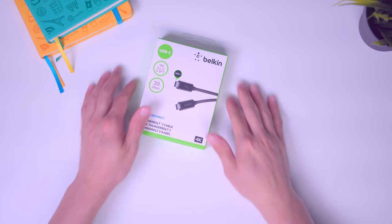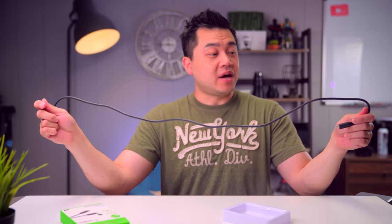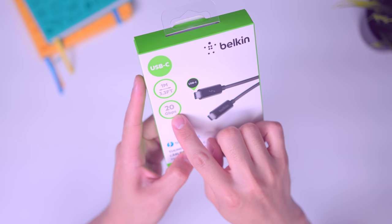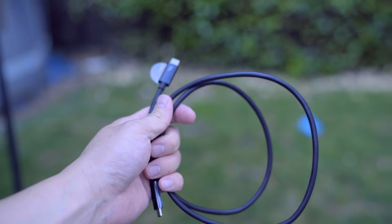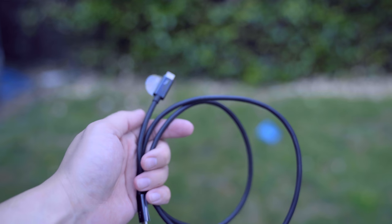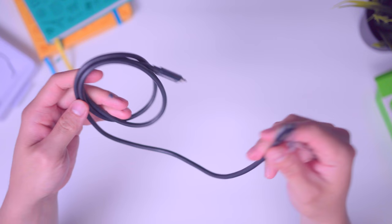Next up, I picked up this genuine Thunderbolt 3 cable from Belkin for just under $12. If you've purchased Thunderbolt cables in the past, then you know how stupidly expensive they are. This one's about three feet long, but the caveat is that it's only 20 gigabits per second versus the full 40 gigabits per second that Thunderbolt 3 offers. If you want the full 40, you can opt for a short cable at about a foot and a half. There are also longer cables around six feet that provide the full 40 gigabits per second, but they're much more expensive at more than $50.